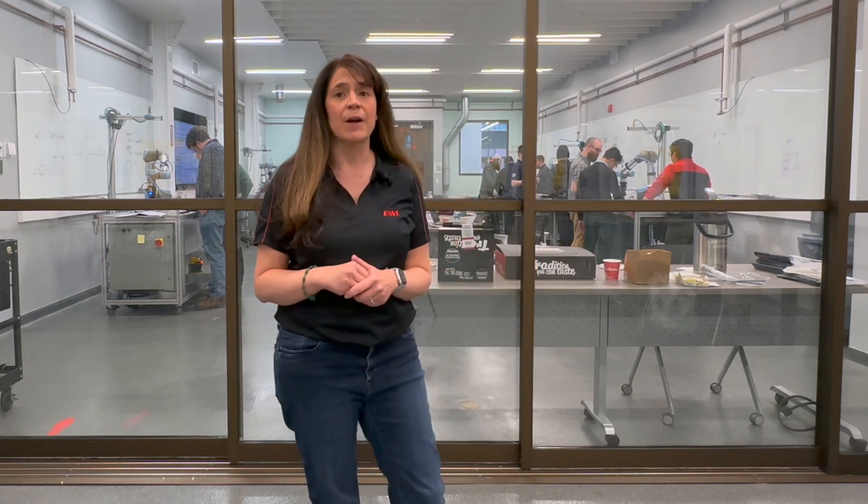Our intermediary course, Robotic Vision and End-of-Arm Tooling, is actually happening behind me right now. It is a hands-on two-day course that introduces students to the more common end-of-arm tools and walks students through setup and programming of a 2D vision camera.